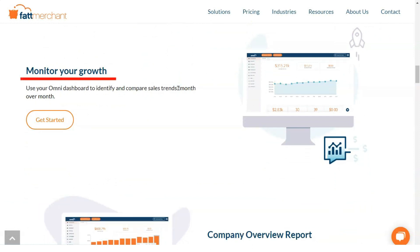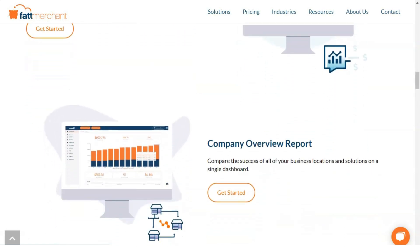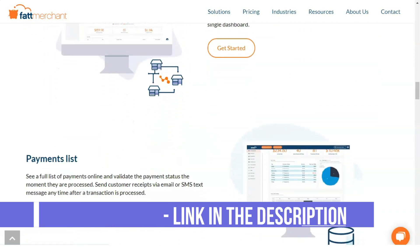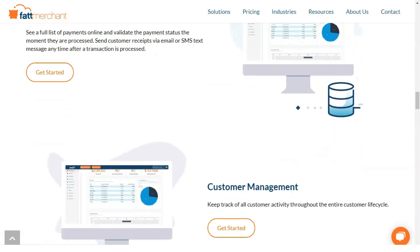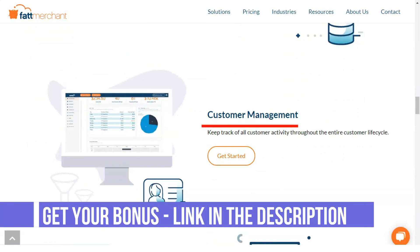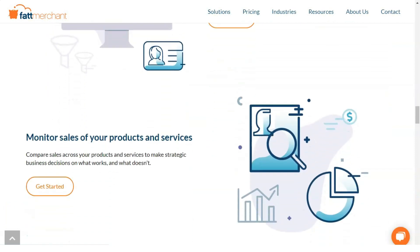Once your application is approved, Fattmerchant ships your hardware, which takes four or five days. The equipment is plug-and-play so you can start processing as soon as you receive it. Although there is no separate PCI compliance fee, you are still required to comply with PCI data security standards and complete a self-assessment questionnaire annually. Some enterprises will also need to conduct quarterly vulnerability tests. Fattmerchant warrants that the hardware it sells is PCI compliant and also has EMV compliance to accept chip cards and avoid liability for fraud.